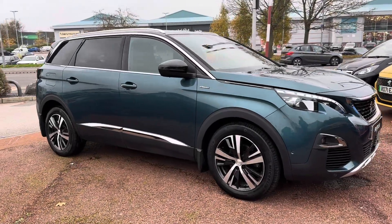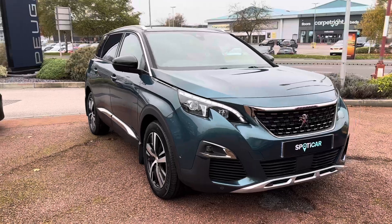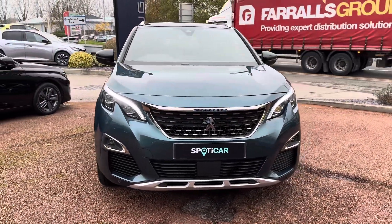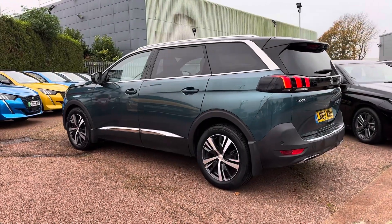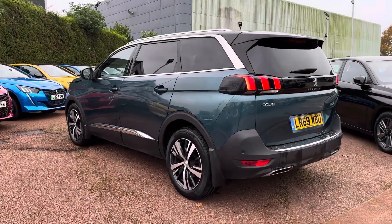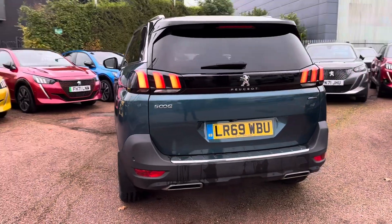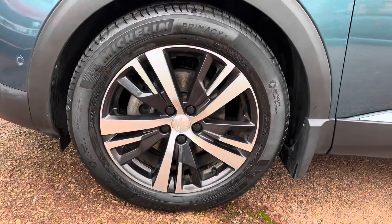Hi, my name is Daniel here at Swansway Peugeot Chester, and today I'm going to be taking you around this approved used Peugeot 5008 GT Line. This vehicle has currently done 15,676 miles and it's finished in the colour emerald green. It features the 2 litre BlueHDI diesel engine with the EAT automatic gearbox.